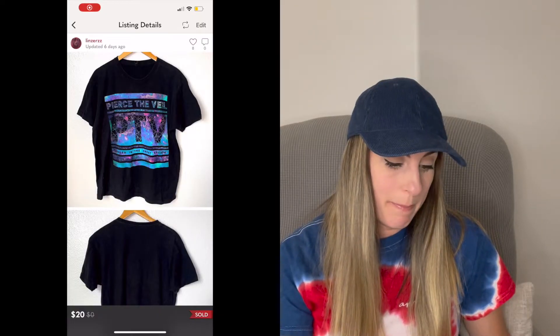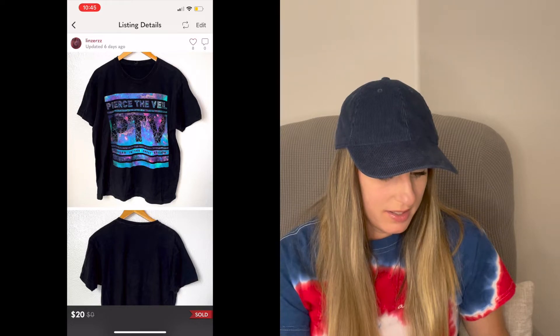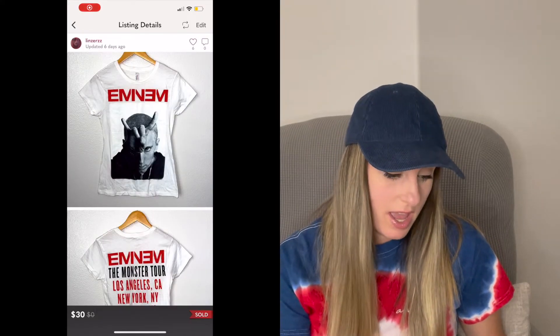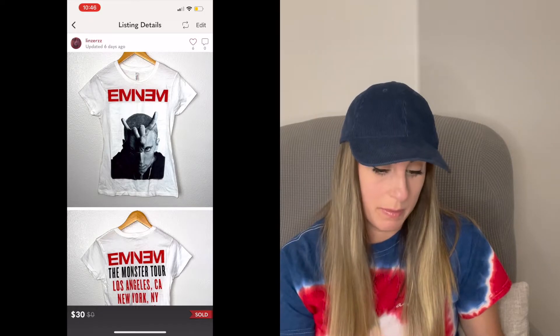Next was this Pierce the Veil band tee — an emo band I actually like. But the shirt was too big for me, so I sold it for $20. I got that from the Goodwill. Next was this M&M Monster Tour tee. This sold for the full asking price of $30, which was awesome. I picked this up from the bins.